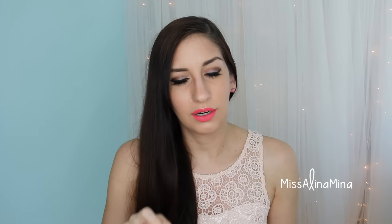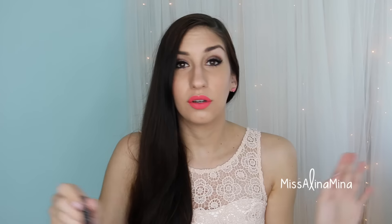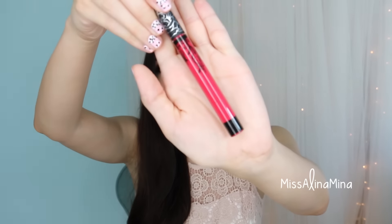Another huge favorite of mine this month are the Kat Von D Everlasting Liquid Lipsticks. I have never really been a fan of liquid lipsticks — I've never really liked them — but I bought a few of these and bought a few more and bought a few more, and I have fallen in love with these. I really really like the color Ayesha. Also a huge fan of the color Bachelorette. I have a bunch of shades and I pretty much love them all. They're amazing.